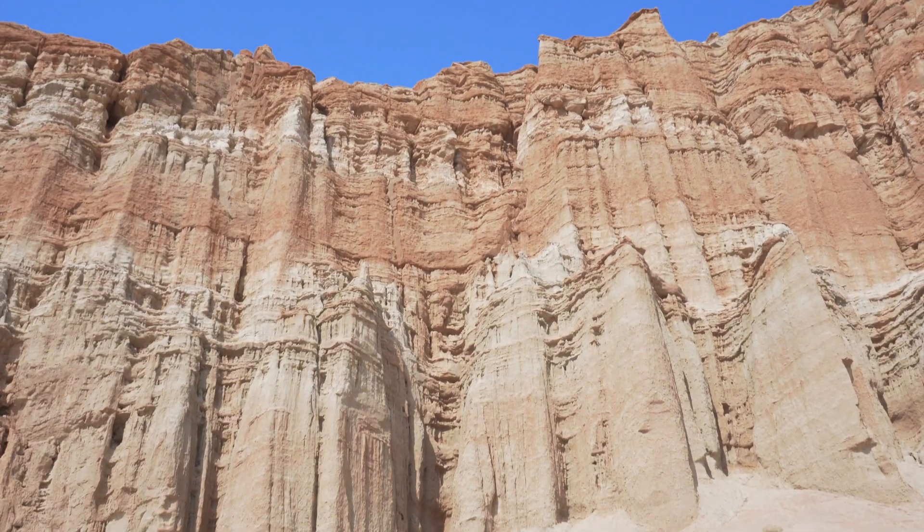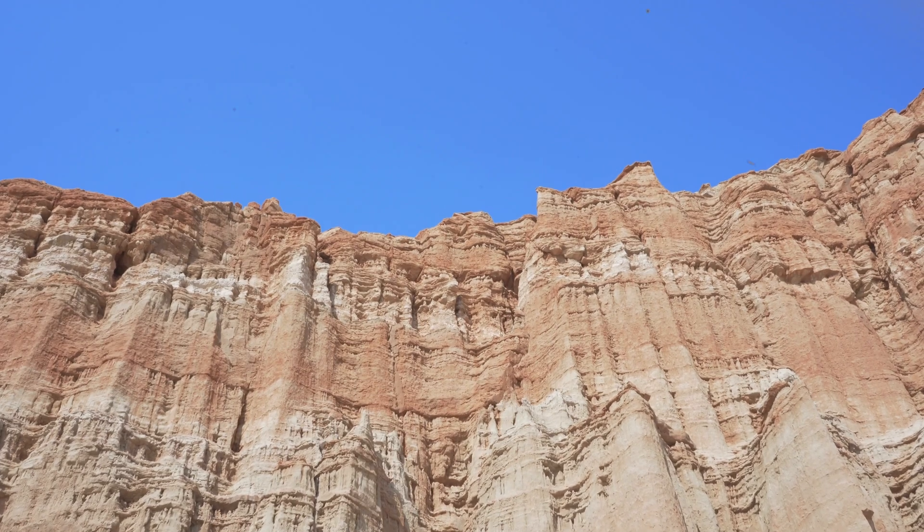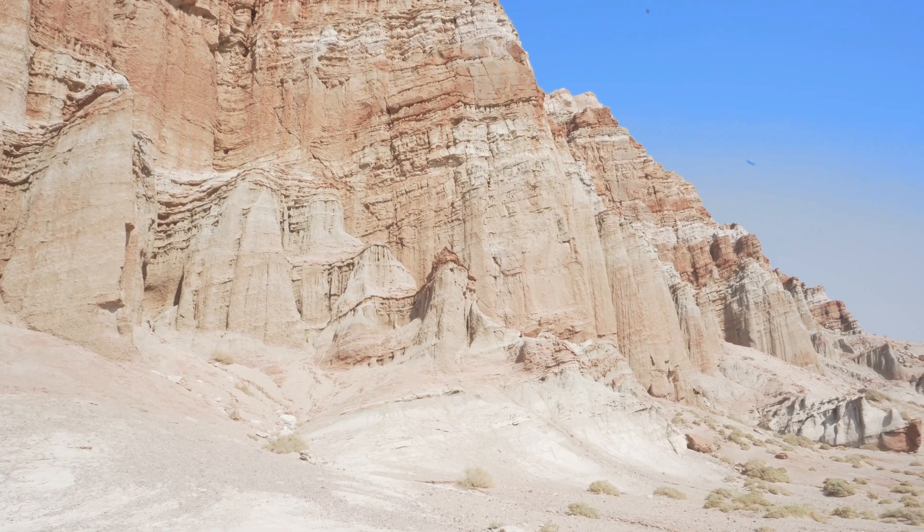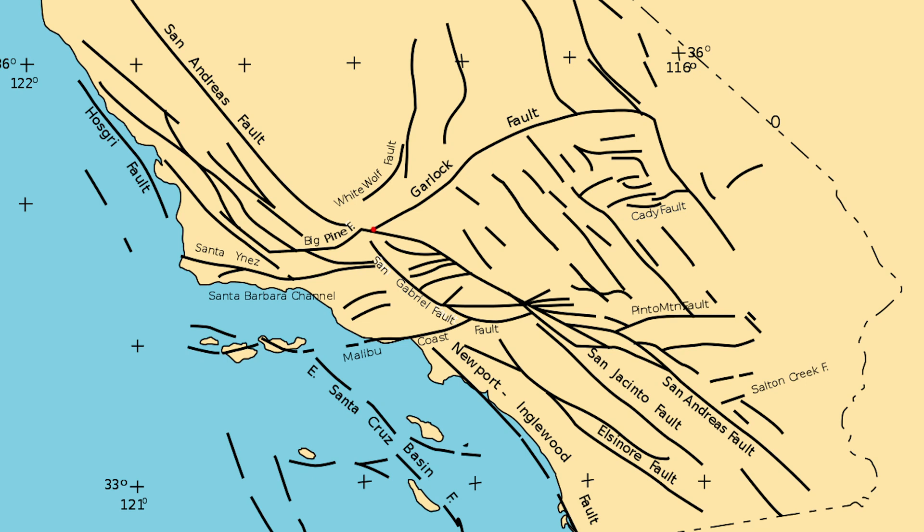We're also able to see that it's been uplifted or tilted towards us. We call this a hog's back because it's been tilted because of tectonics. Although we're not necessarily right on the San Andreas Fault, we're actually on part of what's called the Garlock Fault, which is an offshoot — it's perpendicular to the San Andreas Fault. All the area behind me has been tilted because of that offset.